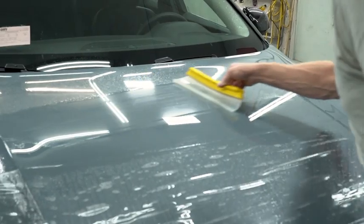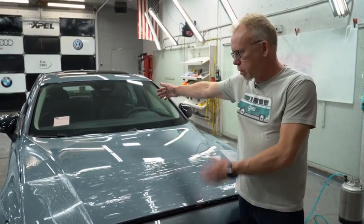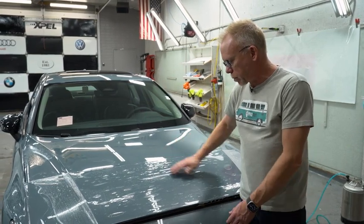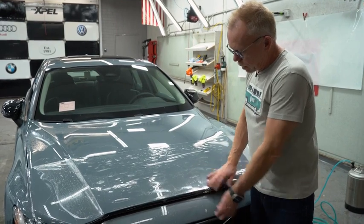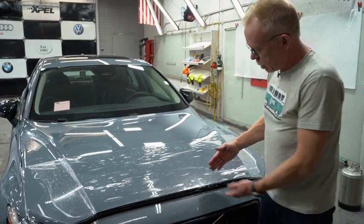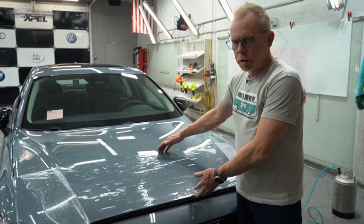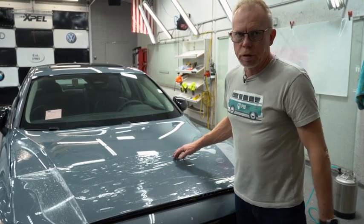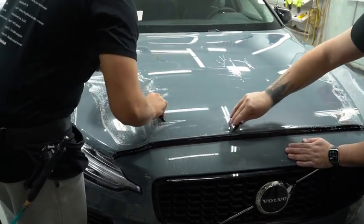I've got Angel and Gio installing what we refer to as a plus package. This is not the entire hood and fenders — you can see it comes up to here and they'll be squeegeeing it out. This is the kind of protection you get with a plus package: about 18 inches up the leading edge of the hood and fenders, versus the entire hood and fenders, which is what we refer to as a premium package.